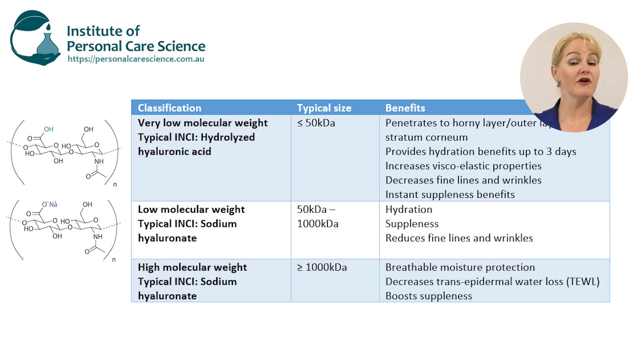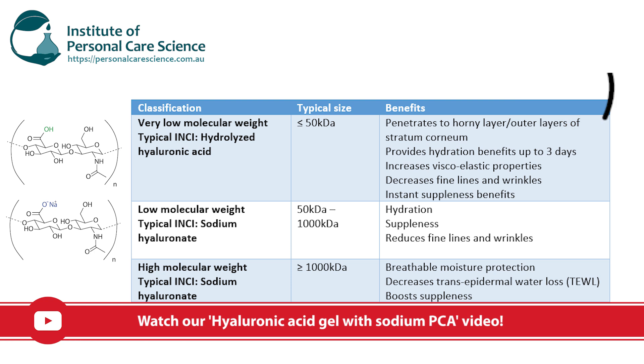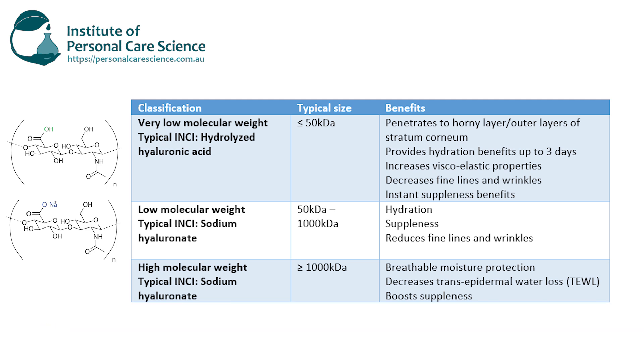Then we have the very high molecular weight hyaluronic acid. Again the INCI name of these materials is generally sodium hyaluronate, so that's how it would tend to be listed in your ingredients panel — just check with the exact material provided by your supplier. High molecular weight hyaluronic acid is considered to be one thousand kilodaltons or greater in size. Even when it's really large like this it still provides fantastic benefits. It can act like a polymer to produce a gel in your formula, and it can also provide a fantastic breathable moisture protective barrier that protects against transepidermal water loss.